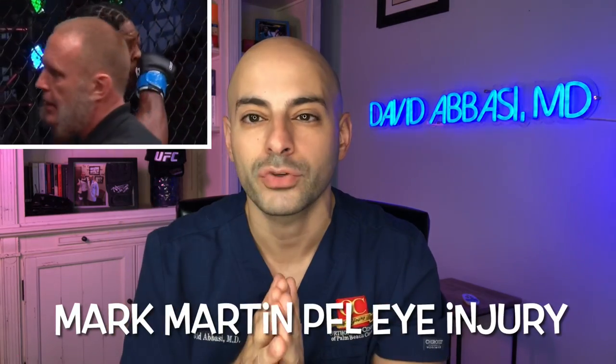Hey guys, it's Dr. David Abbasi and we're back doing another breakdown. For today, I want to break down Martin's very gruesome eye injury that we saw on the PFL Challenger Series, where essentially it looks like his eye is bulging out and down and looked very, very gruesome and concerning, which caused an immediate stop to the match.